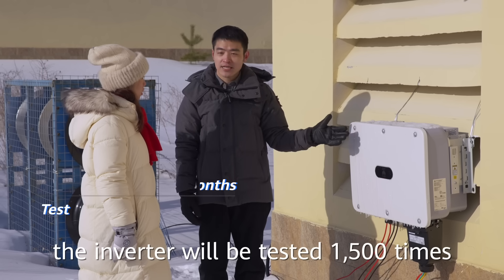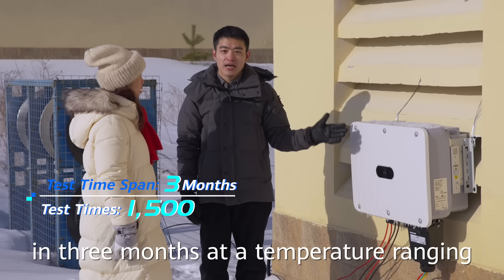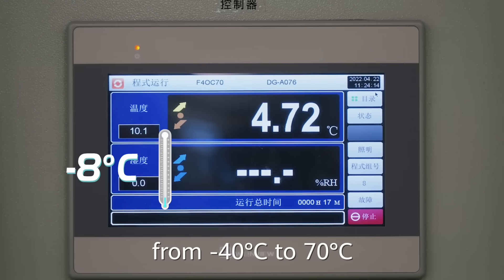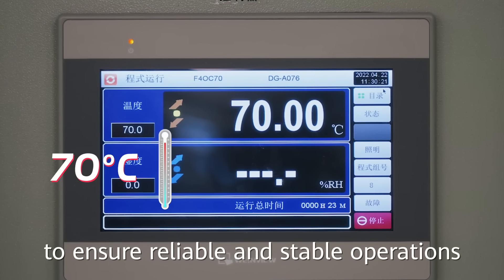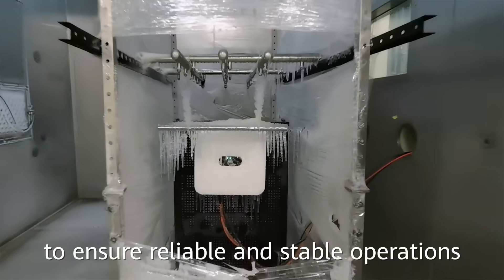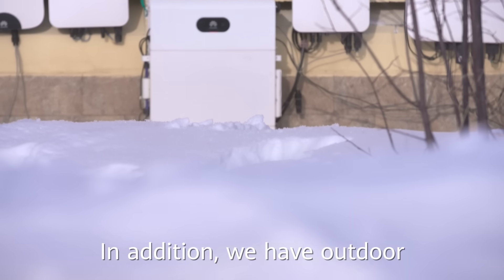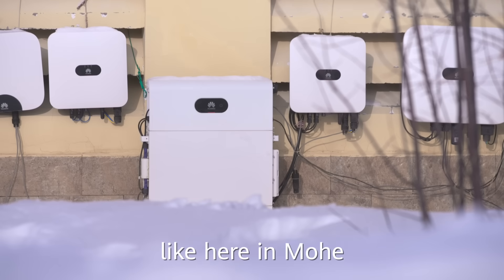For example, the inverter undergoes one thousand five hundred cycles over three months at a temperature range of minus 40 degrees to 70 degrees, to ensure reliable and stable operations. In addition, we also have outdoor extreme environmental tests like here in Mohe.